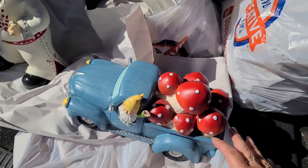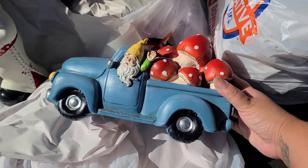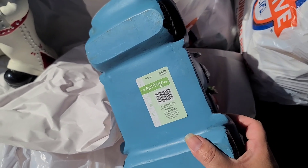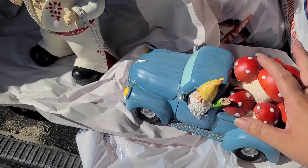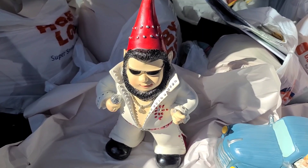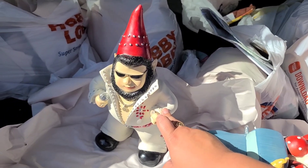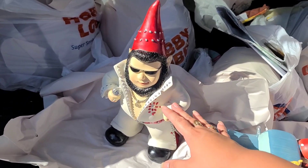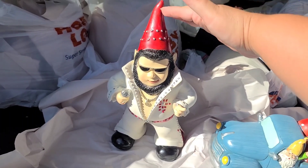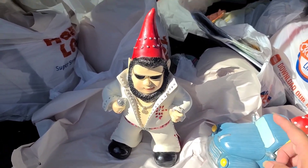This video is getting pretty long so I'll have to do a part two, but here are the last couple of items. I found this little gnome homie truck with mushrooms out the back — I thought that was really cute and it came out to $3.99. And then this is the main reason I went to Hobby Lobby for the 90% off clearance: Sunny had wanted this Elvis gnome when it was at 66% off, and I told him to wait for a better deal and that I would get it for him. He's easily a foot tall — so yes, this is for Sunny. Make sure you come back for part two!